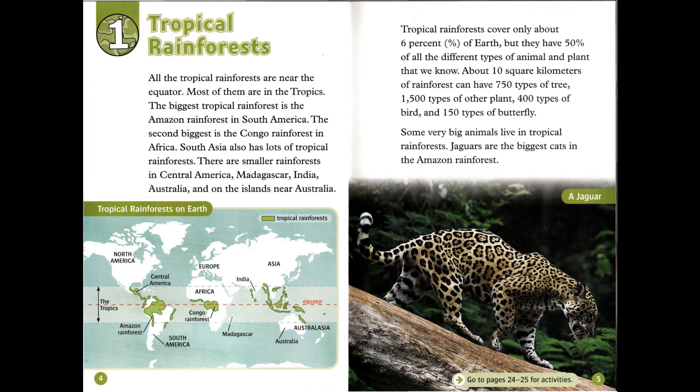Chapter 1: Tropical Rainforests. All the tropical rainforests are near the equator. Most of them are in the tropics. The biggest tropical rainforest is the Amazon rainforest in South America. The second biggest is the Congo rainforest in Africa. South Asia also has lots of tropical rainforests.